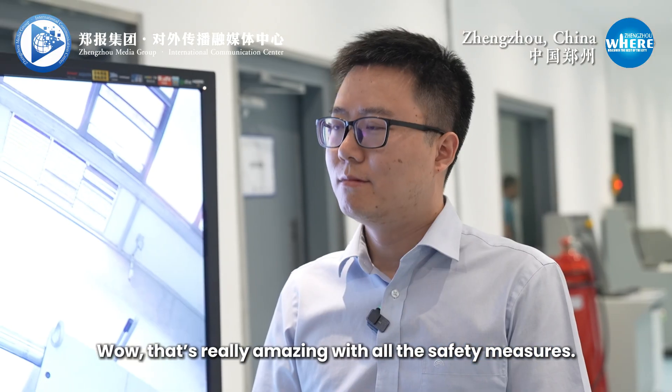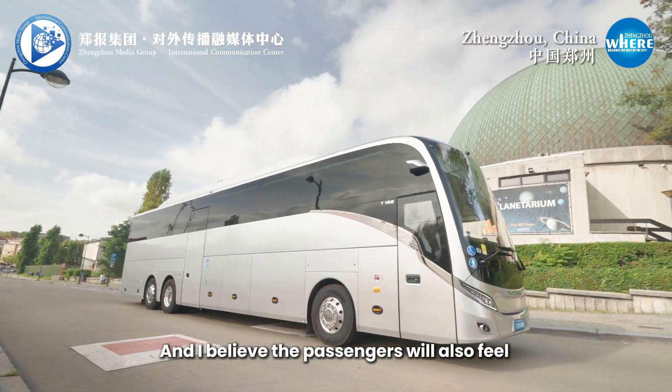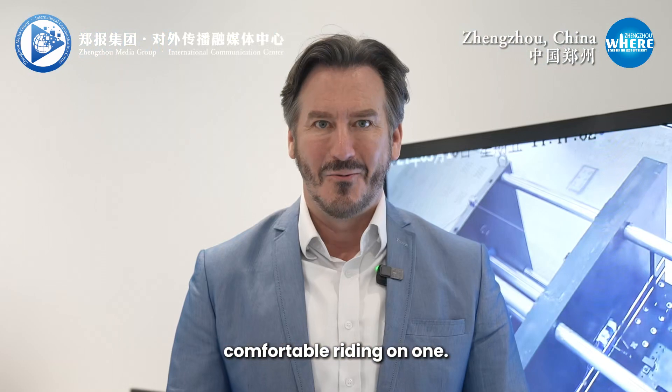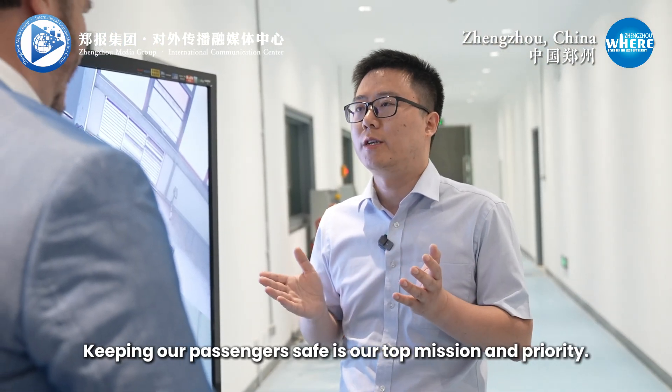Well, that's really amazing. With all the safety measures, I have complete confidence in Yutong Bus, and I believe that passengers will also feel comfortable riding on one. Thank you. Keeping our passengers safe is our top mission and priority.